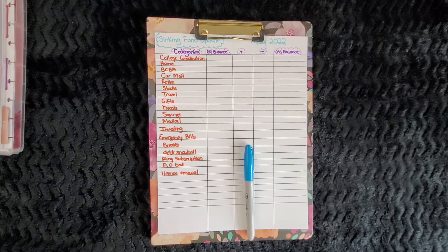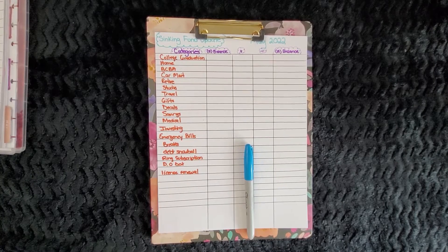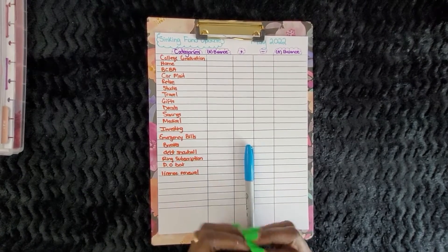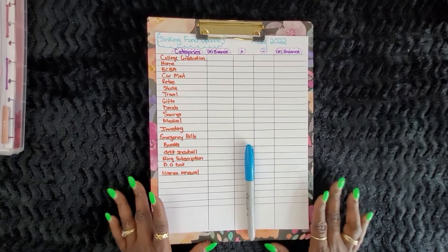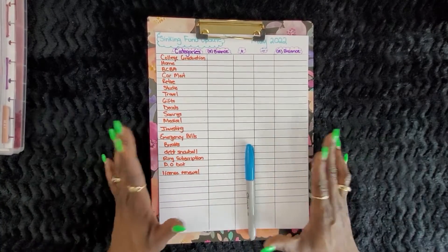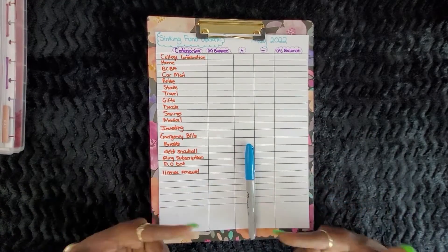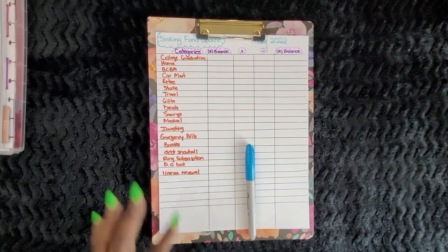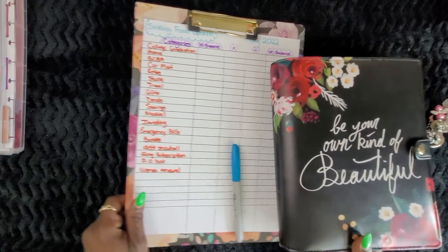We're gonna do a sinking funds update for the month of May. I think I only did one stuffing for my sinking funds and my save challenges last month. But it's okay — it may be months, weeks, or days that you cannot stuff, but as long as you get back to it eventually, things will work out. Let's grab the black beauty binder.